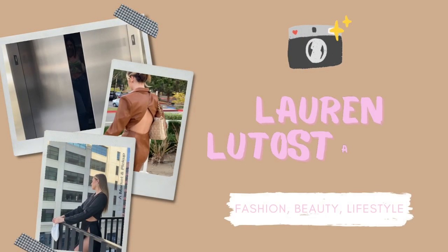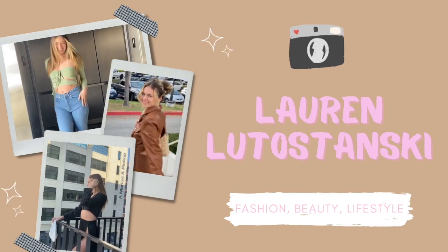Hey guys, it's Lauren and welcome back to my channel. I just got a package in from Peppermayo and I have never done a clothing review of the company, so I got four things in and I figured why not try them on while I'm filming so you can get my first reaction to the clothing pieces. I picked out a lot of cute things and I'm so excited to show you guys what I got.